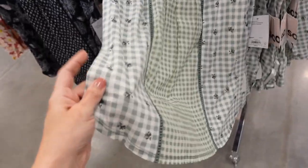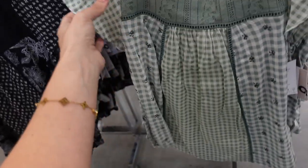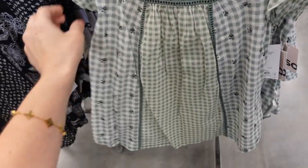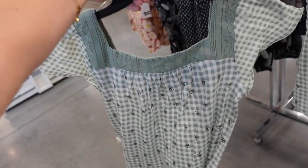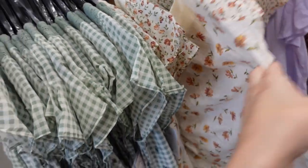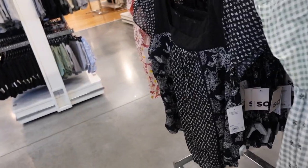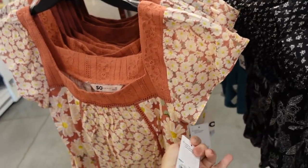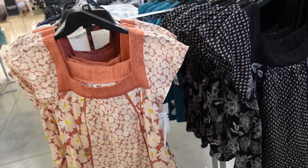New square neck tops from Sew. This one's a lightweight t-shirt material with a square neckline, flutter sleeve, and crochet detailing — the lace continues around the back. Comes in green floral and gingham print, white floral, black and white, and rust. They're $24.99, regularly $36.